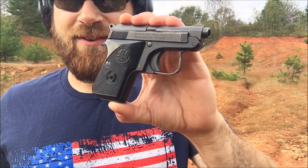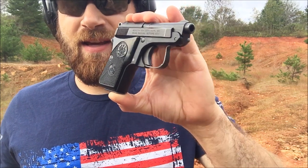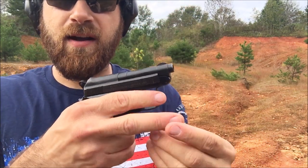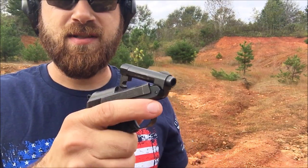Alright guys, I'm back down here at the range today with my Beretta chambered in 25 Auto, the 950BS. And if you remember, I did an initial video where I picked this up from Beltway Gun and Pawn used for a very good price. And this is a tip-up barrel design gun.